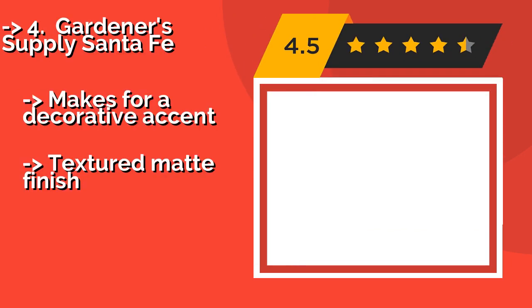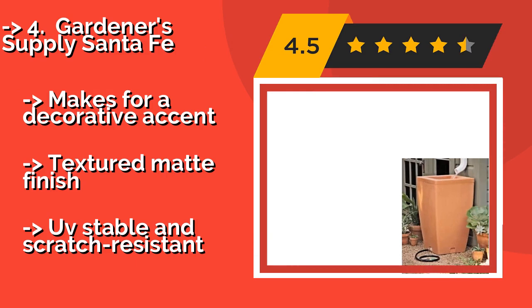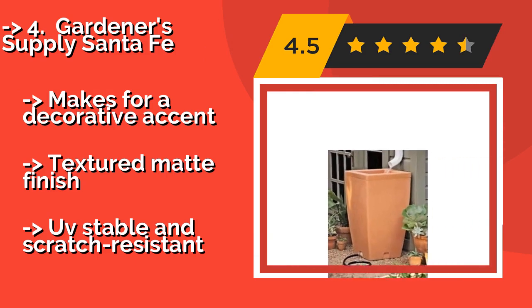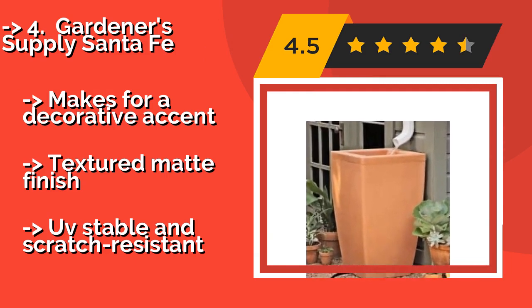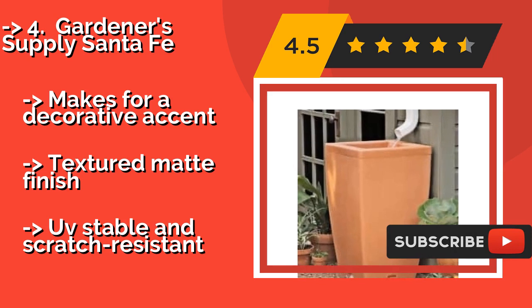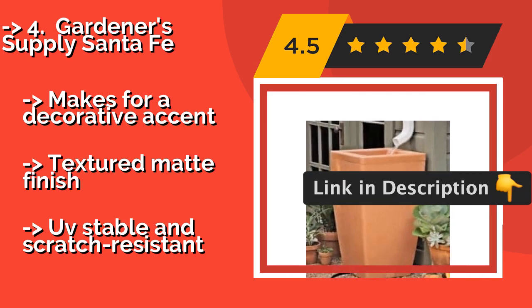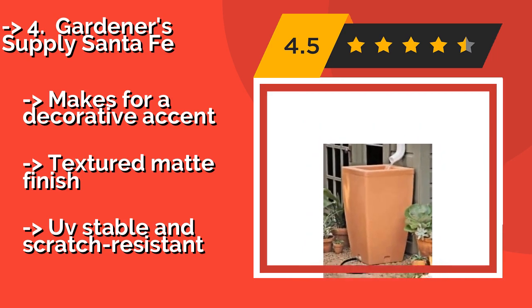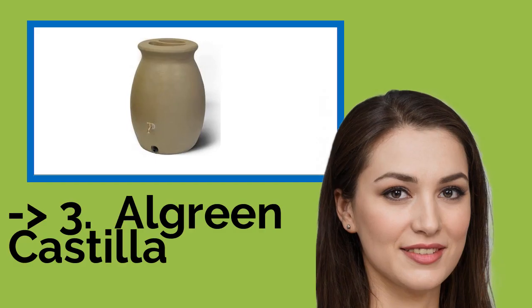The fourth product is the Gardener's Supply Santa Fe. This 47-gallon Gardener's Supply Santa Fe, around $149, comes complete with a handle hanger for your included 4-foot hose and an easy shut-off valve to ensure not a drop is wasted. With its eye-catching design, this classy model will be the envy of your neighbors. It makes for a decorative accent with a textured matte finish, UV-stable and scratch-resistant.